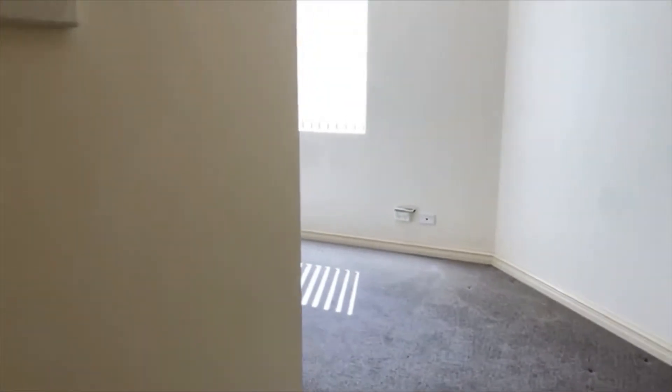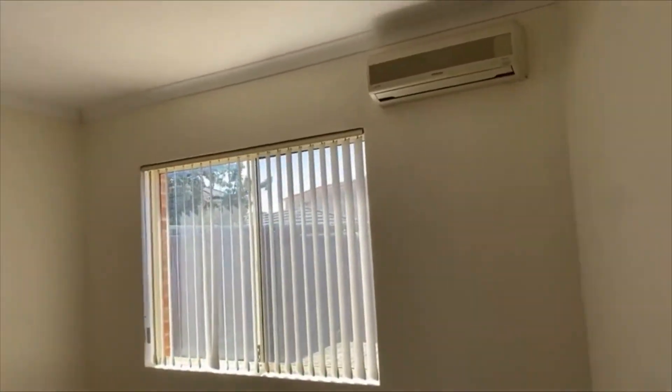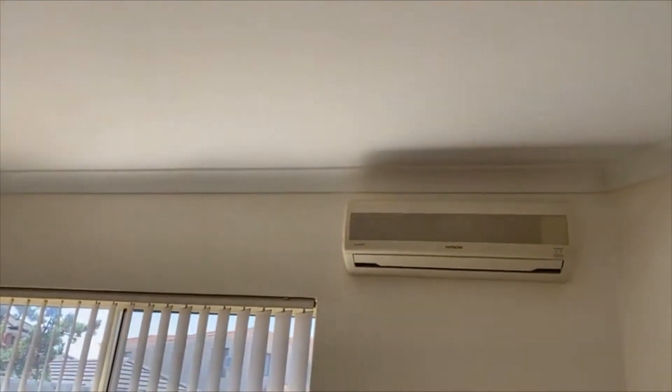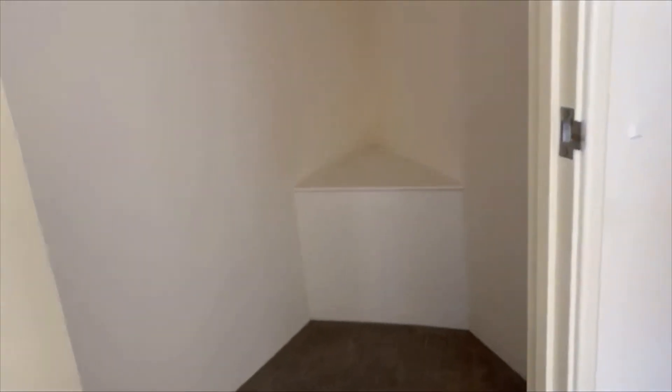Bedroom two is another whopper — a fabulous guest room. You could use it for anything; it's a huge room and you can comfortably fit a king size bed here. It has its own split system and a walk-in robe. So if you have an extended or blended family, or visitors that come for long periods of time, that is the perfect guest room.